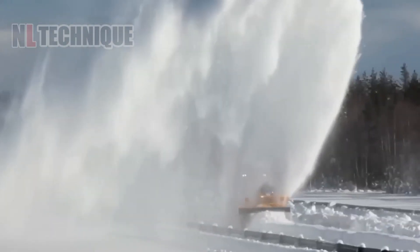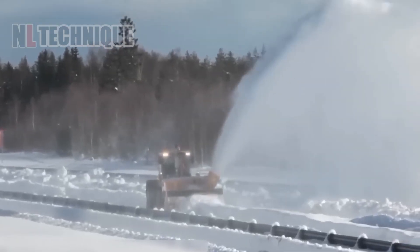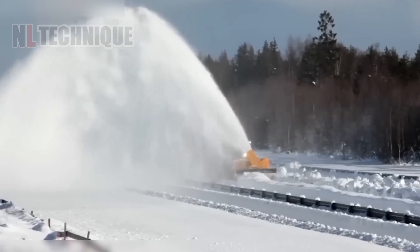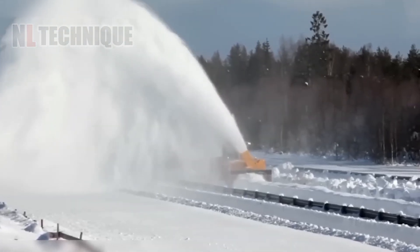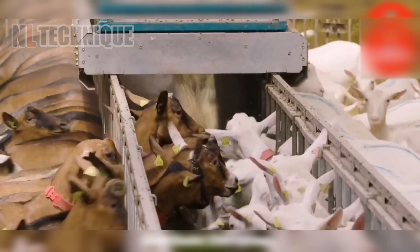This self-driven snow plow effortlessly clears 10 kilometers of snow from roads in just one hour, ensuring efficient snow removal. Imagine having a smart feeding machine that will feed your goats on time.